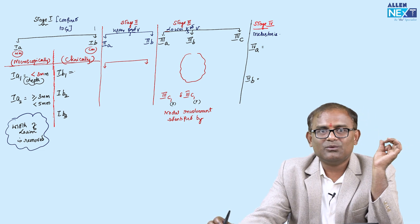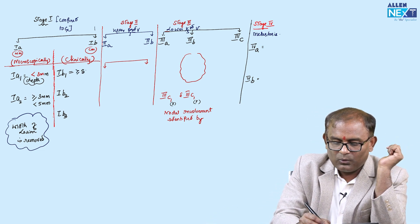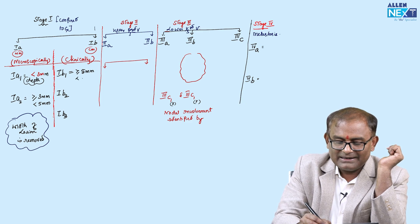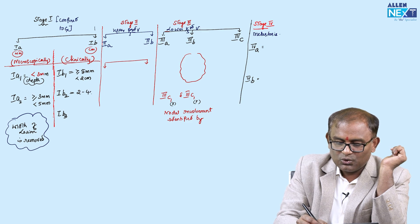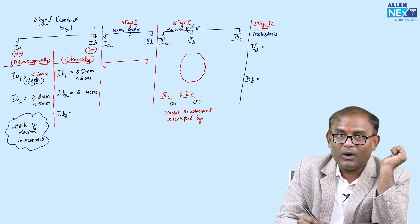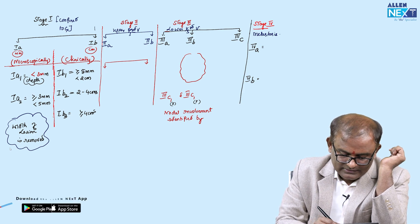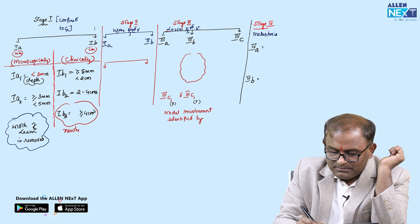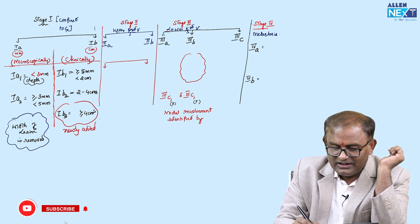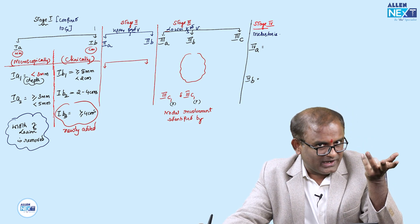In stage 1B, it is divided into 1B1, 1B2, and 1B3. Stage 1B1 is more than or equal to 5 millimeters but less than 2 centimeters. Stage 1B2 is 2 to 4 centimeters. Stage 1B3 is more than or equal to 4 centimeters. Please note: 1B3 is newly added in the new FIGO staging.